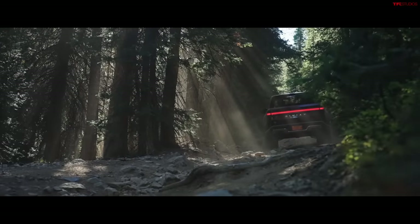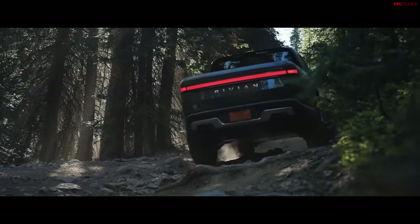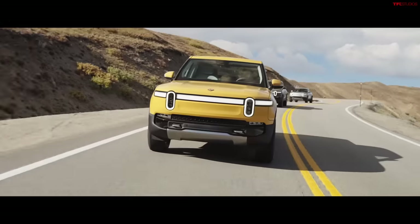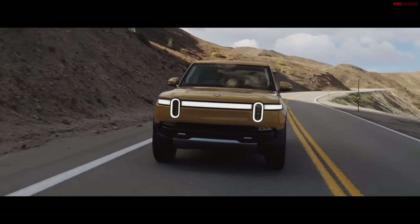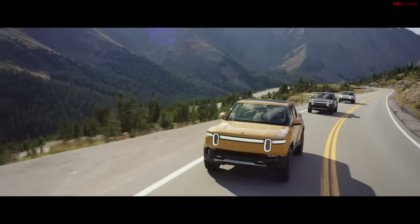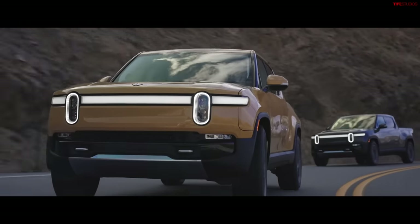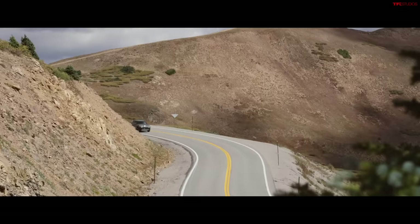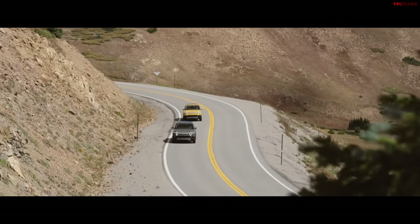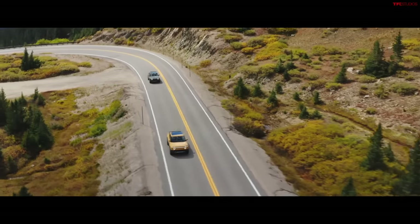In recent testing, the quad motor R1T had some crawling issues — the electronics try to figure out which wheel has the most traction, and you can end up with the throttle floored and nothing moving. I'm a fan of traditional lockers sending power to all four wheels simultaneously rather than having a computer decide. Still, I'm curious about the dual motor and want to take that off-road as soon as possible.